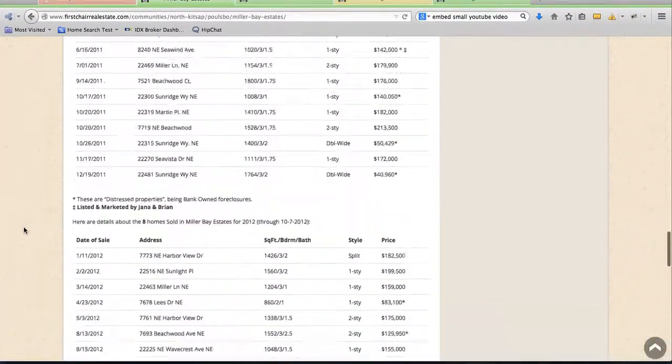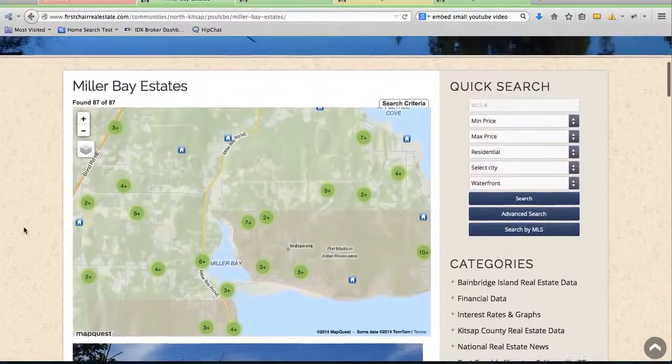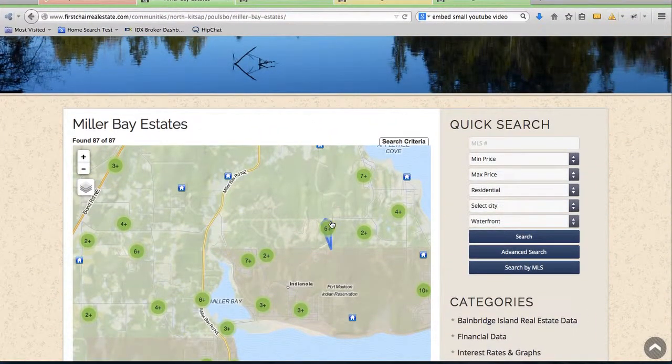More maps, more information. These community pages are just really, really built out and have a lot of valuable information for visitors.